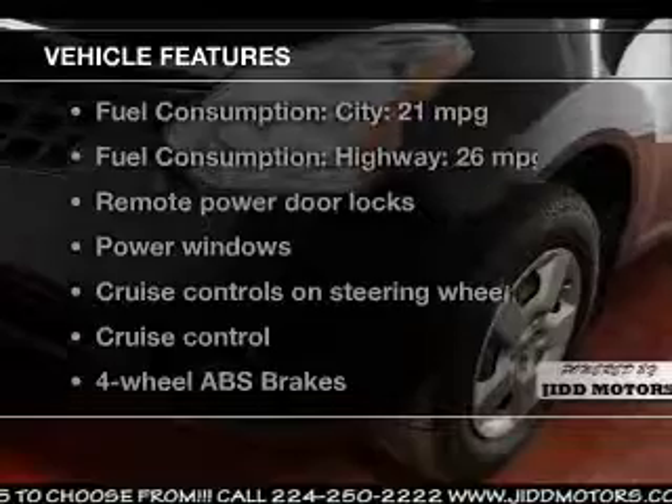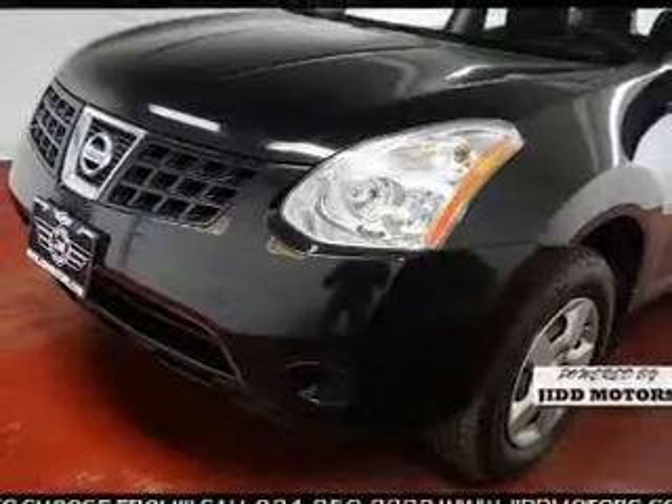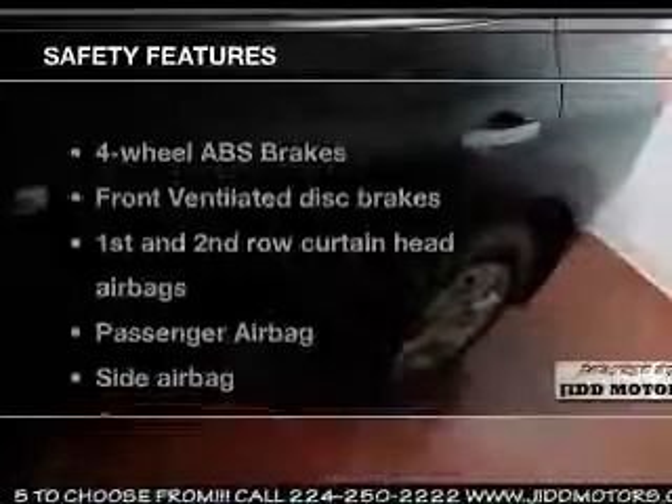And with these notable features, you won't want to miss out on the opportunity to own this amazing ride. Power door locks, power windows, cruise control, an AM-FM stereo with a CD player, power mirrors, an alarm system, and power steering.